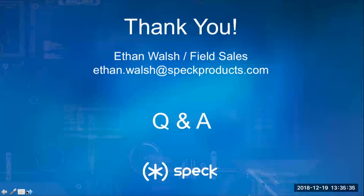Those are all the questions we had for today. Again, if anything comes up — you think of something after the webinar, even at three in the morning — email Ethan at ethan.walsh@specproducts.com, or reach out at webinars@myvoicecom.com, or contact your sales rep at VoiceCom. They'd be happy to help too.